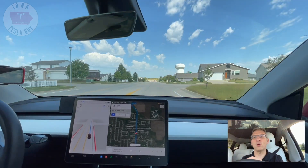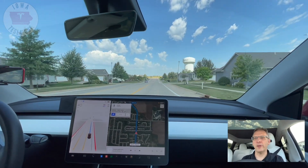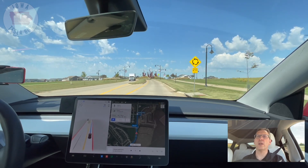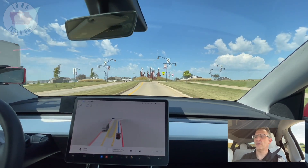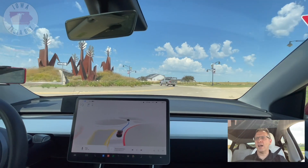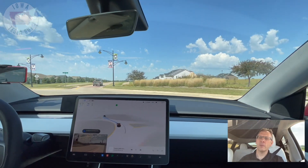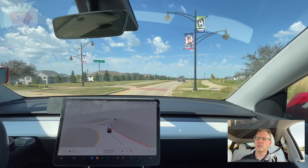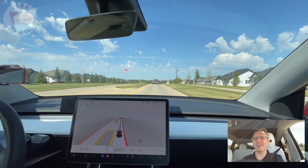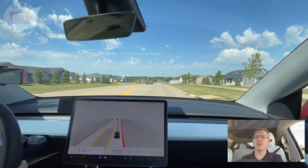Let's see what it does with a more traditional large roundabout coming right up here. Here's our cornstalk roundabout. We are planning on going straight through. This time it paused, it yielded, it is signaling, and it went through. That was a good job — I would call that a success. Compared to past versions, much improved.